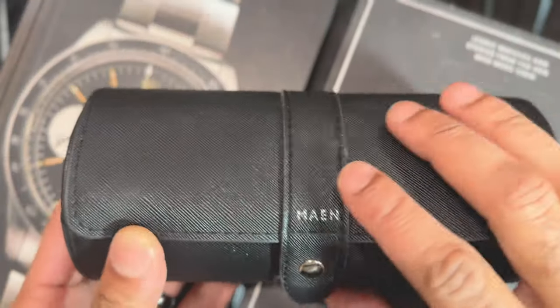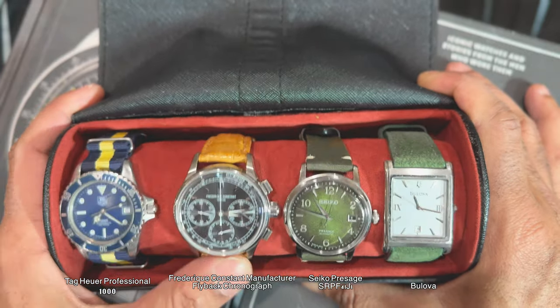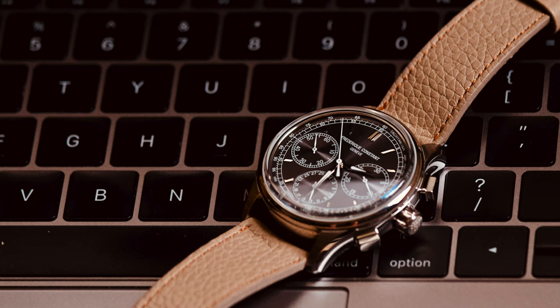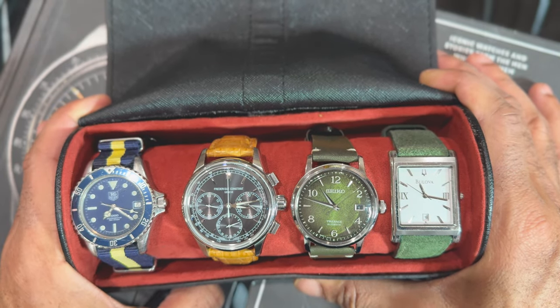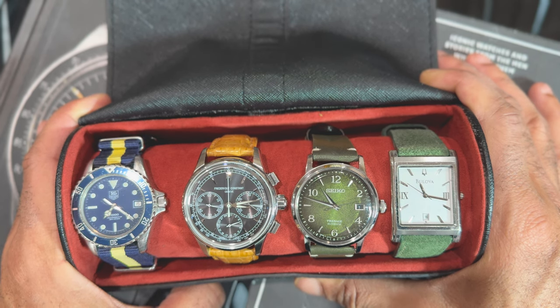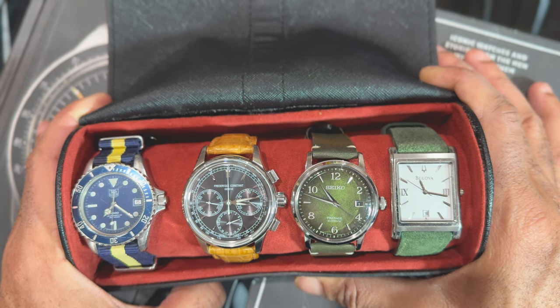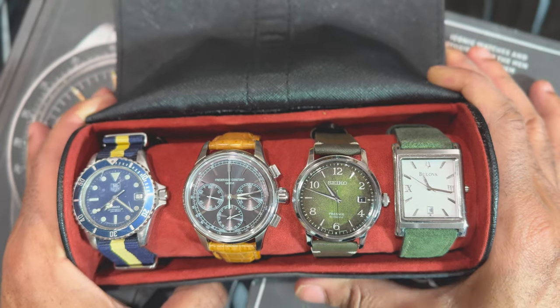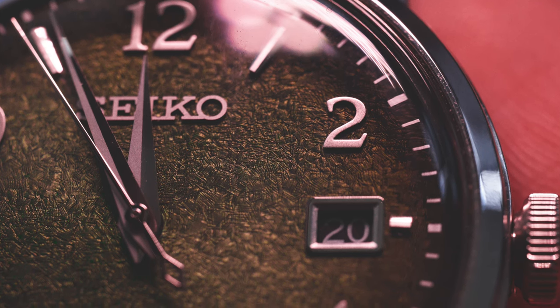My last filter: watches hold more than monetary value. These four would remain in the collection no matter what — far from the fanciest, but they hold the most value to me. The Frederique Constant has been in my collection for over five years; it was a birthday and 10th anniversary gift for my wife, and also the first video I did on this channel. The Bulova in silver is coming up on 15 years old — it was my wedding watch. My wife and I had just gotten married and were heading to our honeymoon in Chicago when I picked it up from Macy's for around $124.